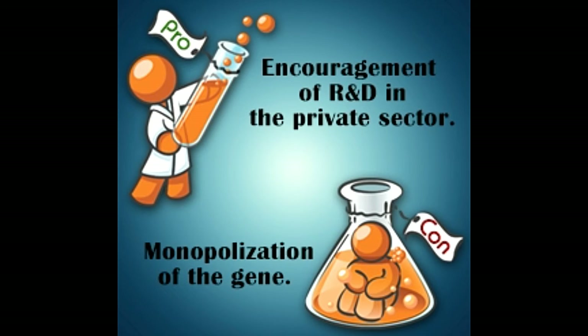Pros of gene patenting. The most common and well-known benefit of patenting a gene is to encourage research and development in the private sector. By this, companies try their best to get a better sequence and work harder towards the welfare of society. There is no conflict between the invention of a gene by two companies.